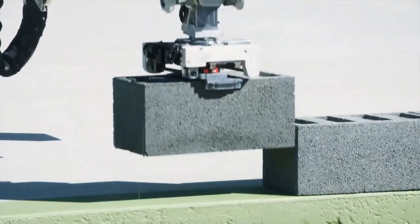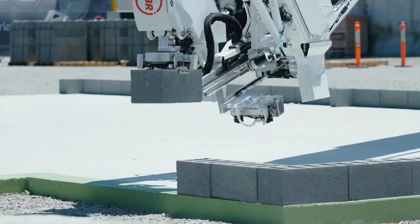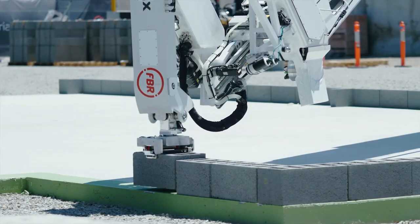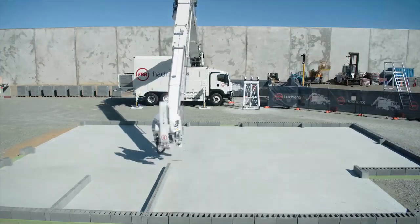The robot features a telescopic boom that can reach up to 30 meters and a conveyor system that feeds the bricks to the robot. It also has a built-in laser-guided system that ensures the bricks are placed in the correct position, minimizing the need for manual adjustments.